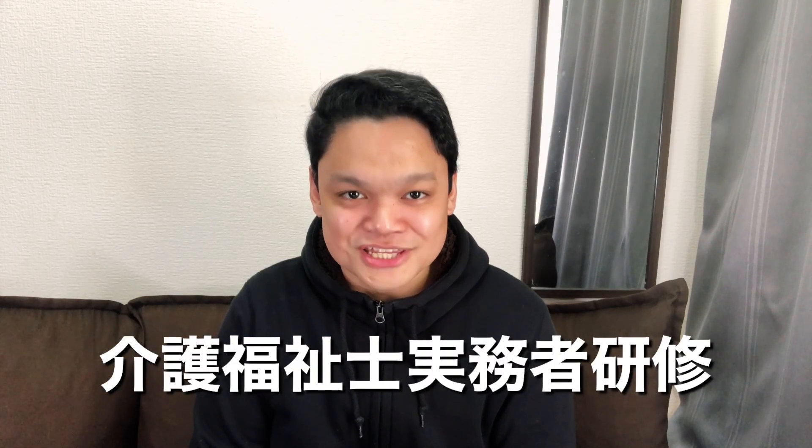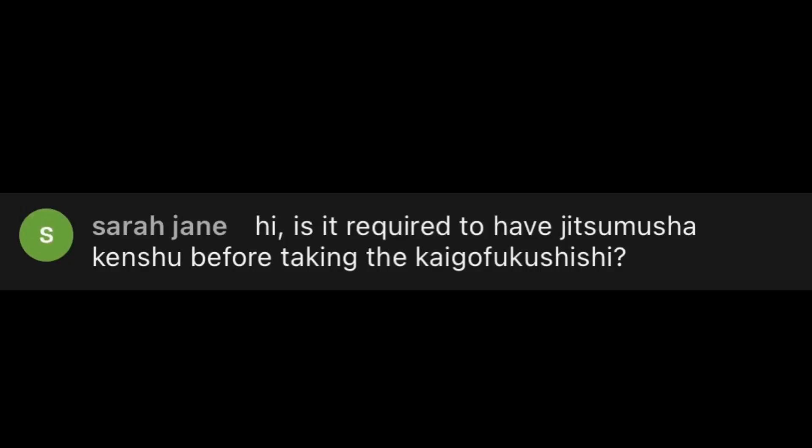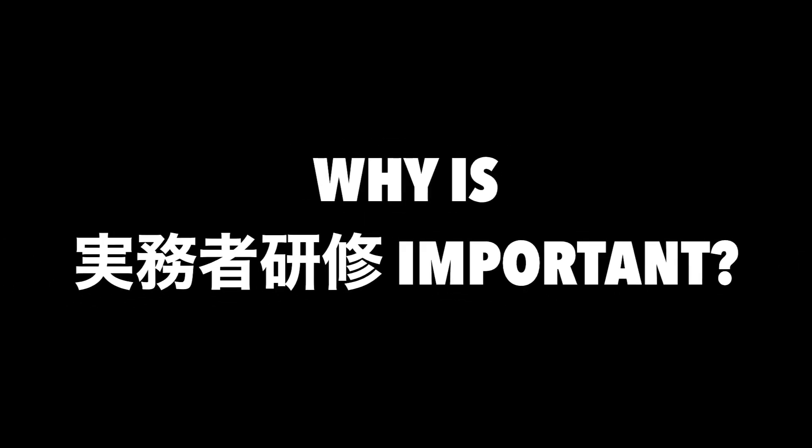That means certain caregivers — foreigner or Japanese — who want to take the Kaigo Fukushishi Kokka Shiken and become a Kaigo Fukushishi of Japan must complete a Jitsumusha Kenshu. For formality's sake, the Jitsumusha Kenshu for all caregivers here in Japan is formally called Kaigo Fukushishi Jitsumusha Kenshu. So, I will assume Sarah Jane is a caregiver here in Japan who wants to take the exam — that means, Sarah Jane, before you take the exam, you must complete a Jitsumusha Kenshu.